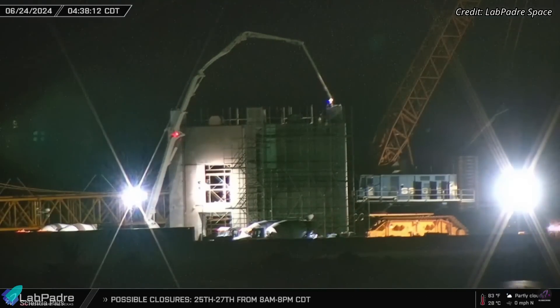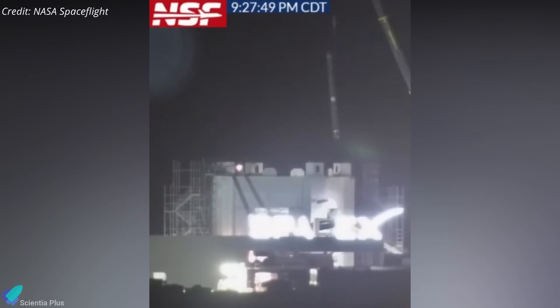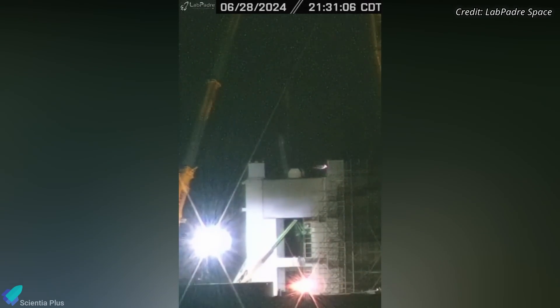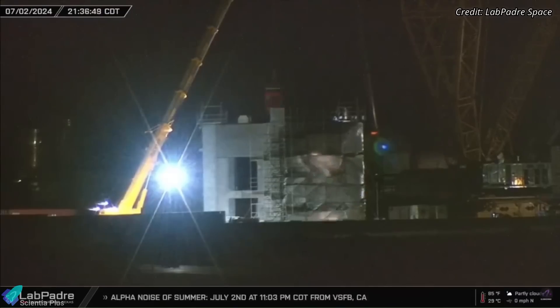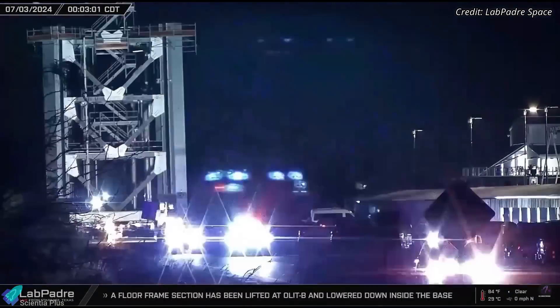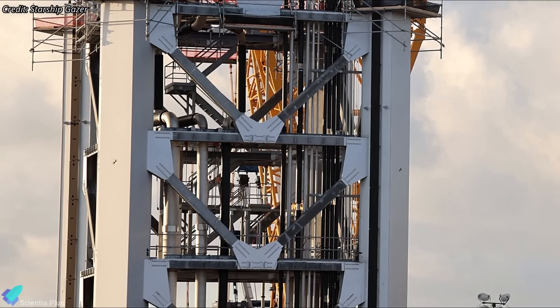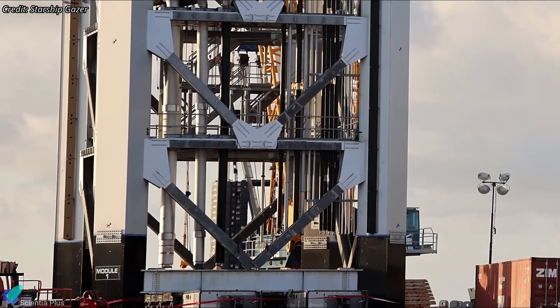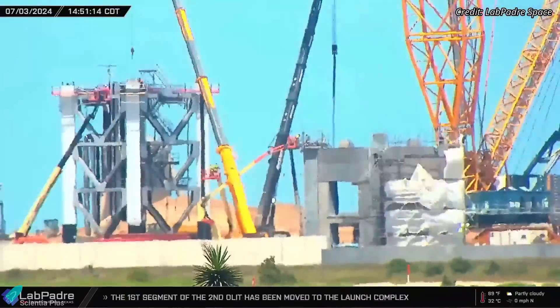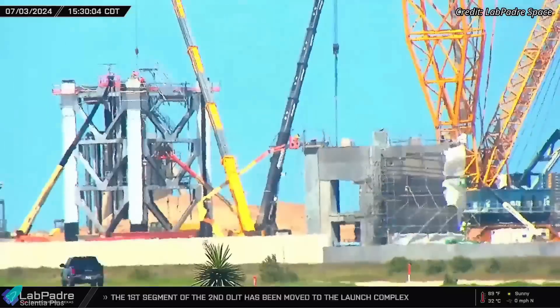The construction of the second Starship launch pad and tower is progressing rapidly at the launch site. Following the assembly of the base structure and concrete filling, teams installed the first pieces of the propellant delivery pipes into the tower base and finished the remaining floor section works, including setting up one of the elevator cabs. On Wednesday morning, the first tower section was transported from the Sanchez site to the launch site. The section already has the propellant delivery pipes, electrical conduits, and all other associated systems pre-installed, and is currently being prepared for lifting and stacking.